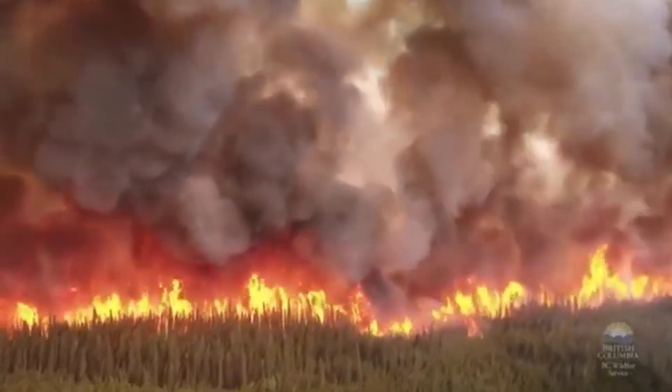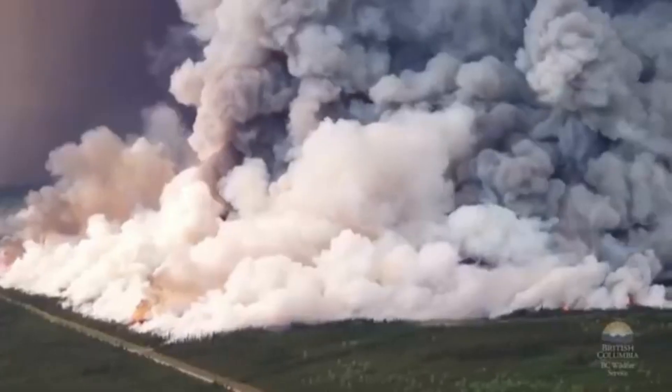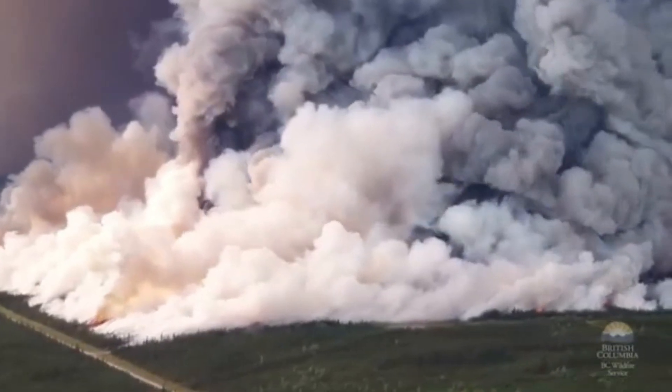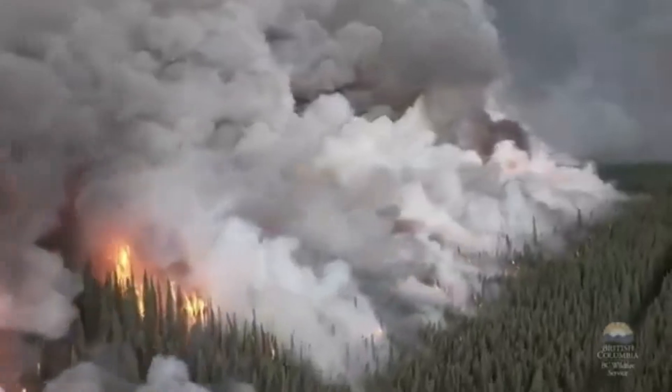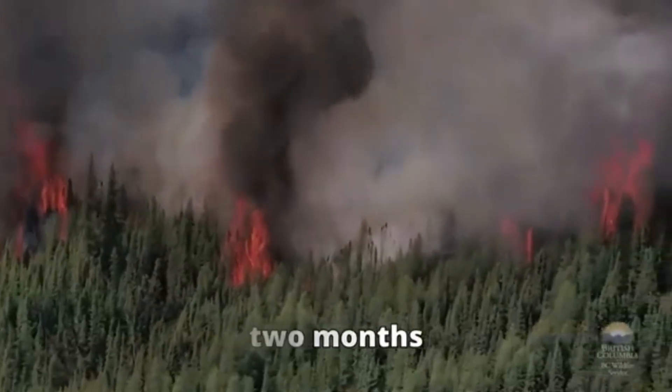But it wasn't just Europe. North America also experienced devastating wildfires, spreading into new territories and doubling the average affected areas per fire since 1992. Climate change was affecting the region too, leading to an extended wildfire season by two months or more compared to the 1980s.